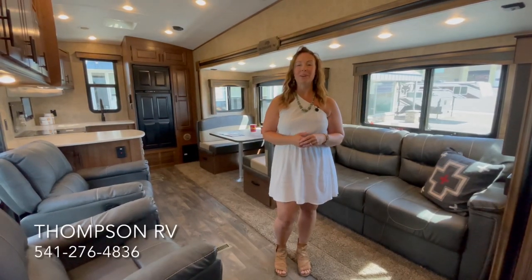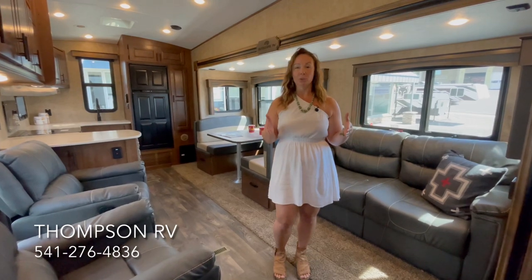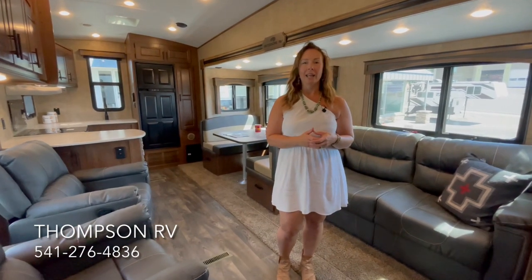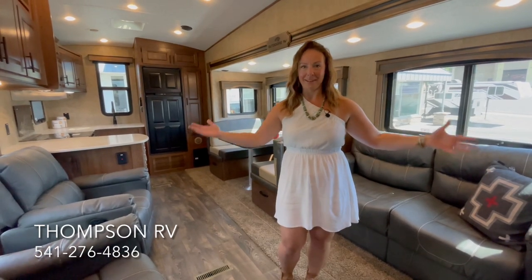Hey guys, it's Corinne with Thompson RV in Pendleton, Oregon. Today I'm standing in a brand new Glacier Peak F28 RKS, which shockingly we've never done a video on, so this is the first one.